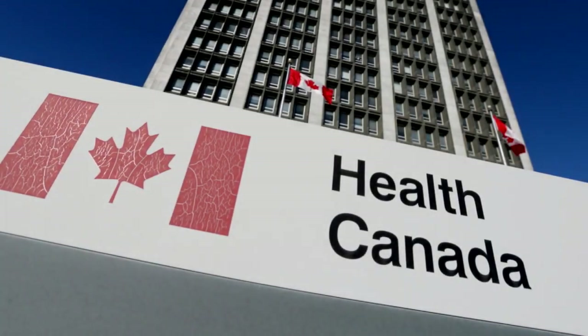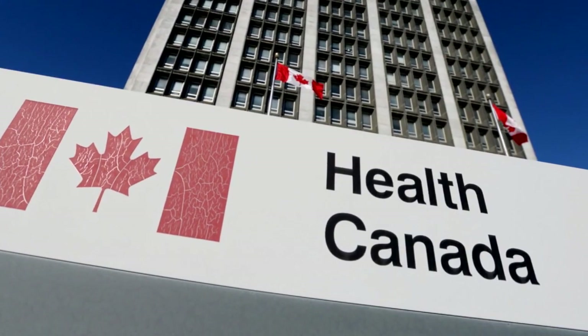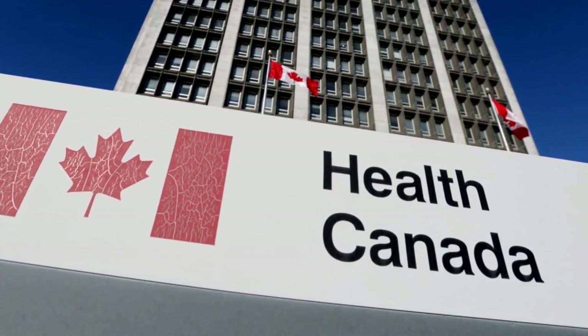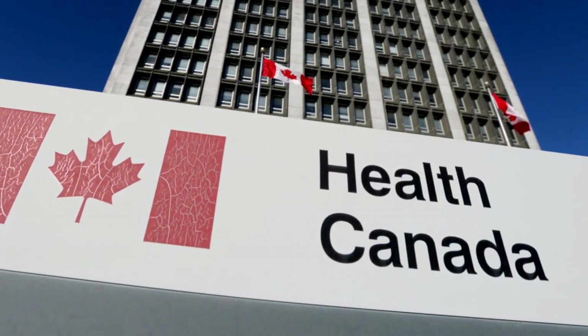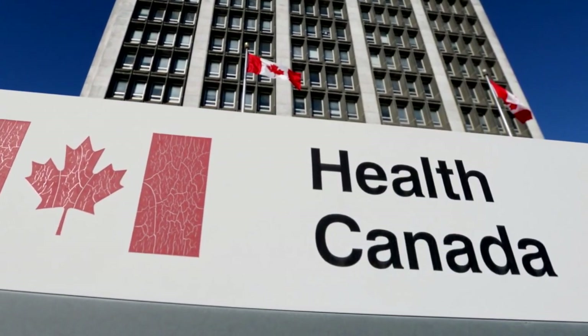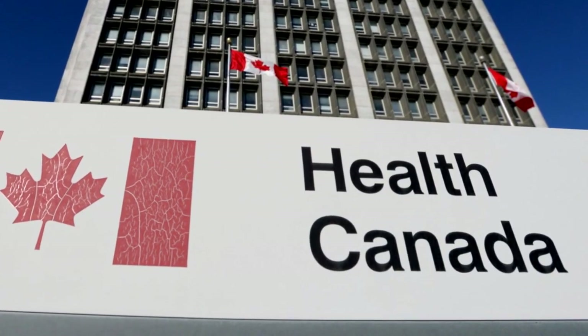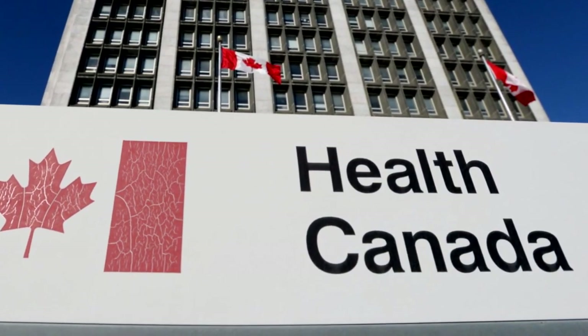Before we get started, I just wanted to let the YouTube algorithm know that I am a fully licensed medical grower in Canada, where it is fully legal. I have paperwork to back it up. Everything I do is 100% within the law of my country, and this is for documentation and entertainment purposes only.